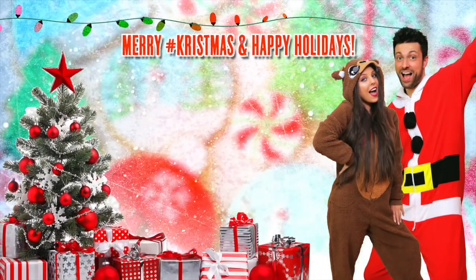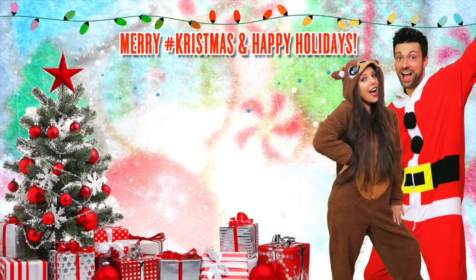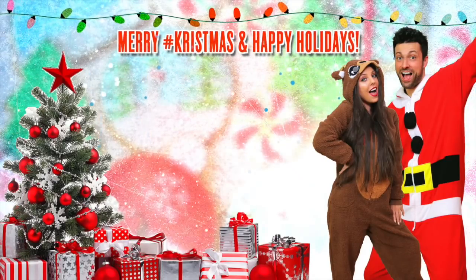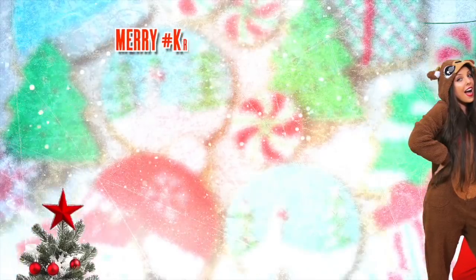Hey guys, so I actually didn't end the vlog yesterday — I'm going to start the next vlog after this one. But today we will be doing some fun stuff. I hope you guys will be looking forward to the next vlog, and we'll see you all in tomorrow's vlog. Bye guys. Merry Christmas.